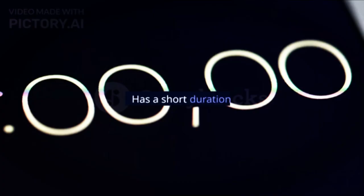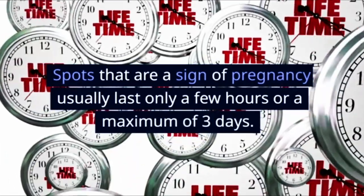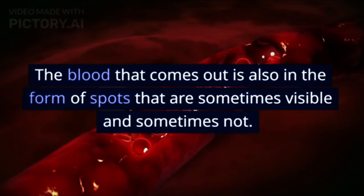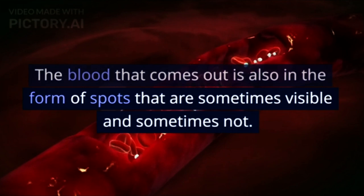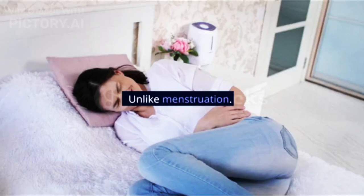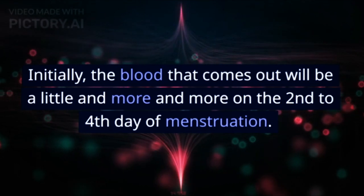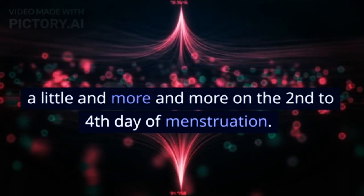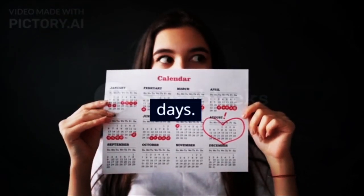Sign 1: Has a short duration. Spots that are a sign of pregnancy usually last only a few hours or a maximum of 3 days. The blood that comes out is also in the form of spots that are sometimes visible and sometimes not. Unlike menstruation, the blood that comes out will initially be a little and increase on the second to fourth day. Menstrual periods generally last 4 to 7 days.